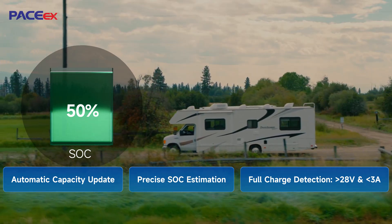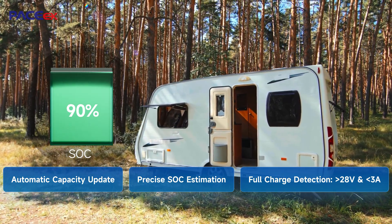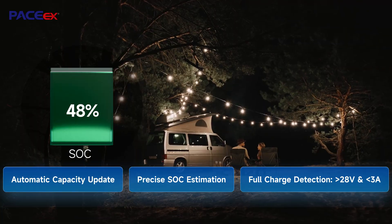BMS ensures SOC accuracy within 3% error, auto-updates capacity after a full cycle, and a full charge at 28V and 3A guarantees precise power display.